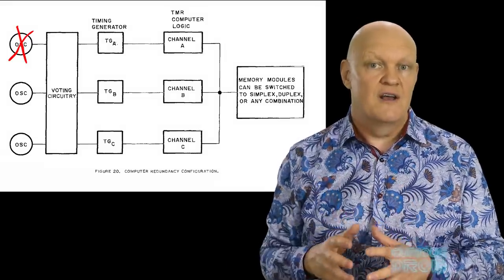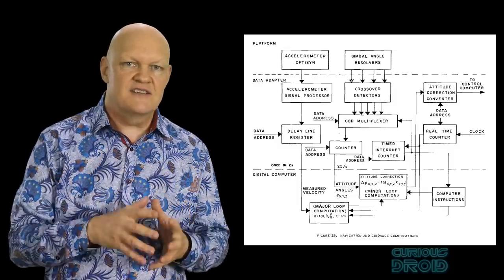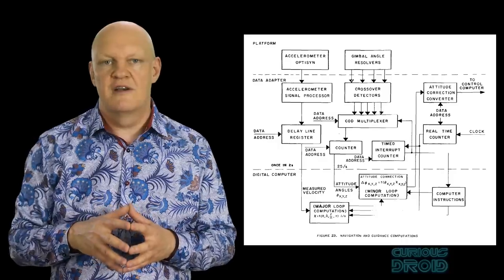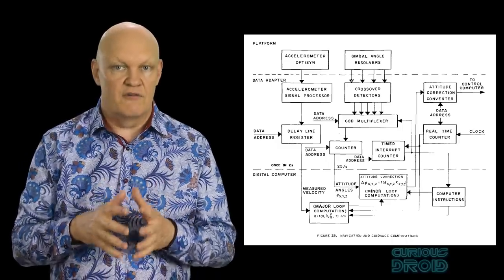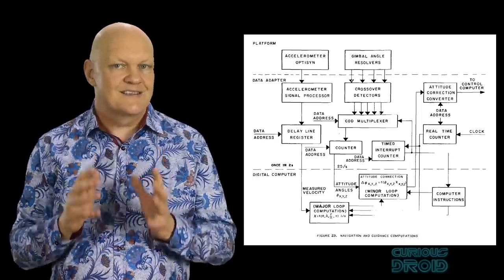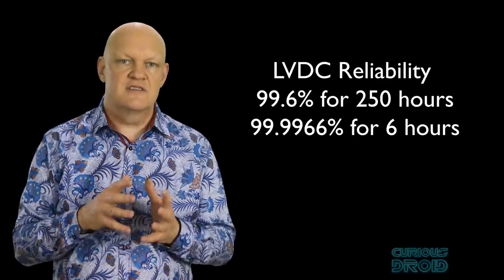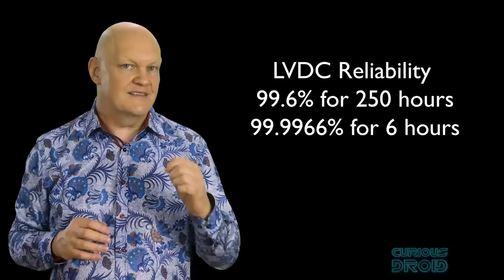By using this method, the likelihood of an error in calculations due to hardware was greatly reduced — in fact, one-third of the computer could fail and it would still operate correctly. The LVDC also compared the current results of a calculation to the last known good value, what IBM called the zero and reasonableness test. If the result of a sensor or a critical calculation suddenly went to zero or jumped to a much larger value than the previous one in the computational loop, it would ignore the new data and use the last known good value instead. This was done so that false data from a faulty sensor or a computational error wouldn't be applied to the flight controls, as a sudden large change could cause the rocket to become unstable. The stated reliability was 99.6% for a 250-hour mission, or 99.9966% for a six-hour mission.